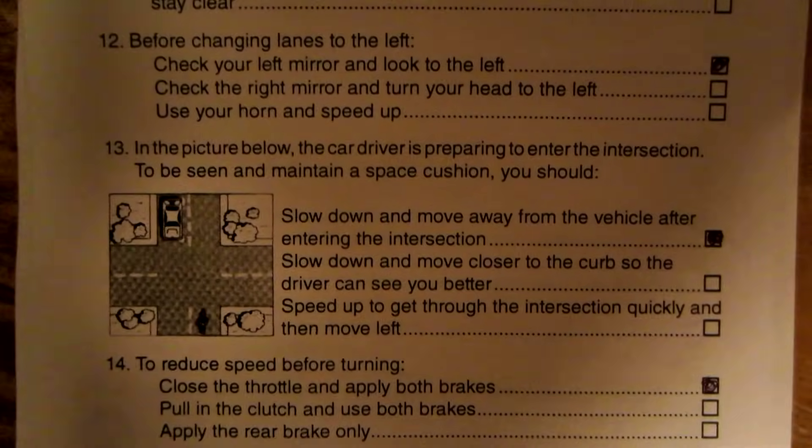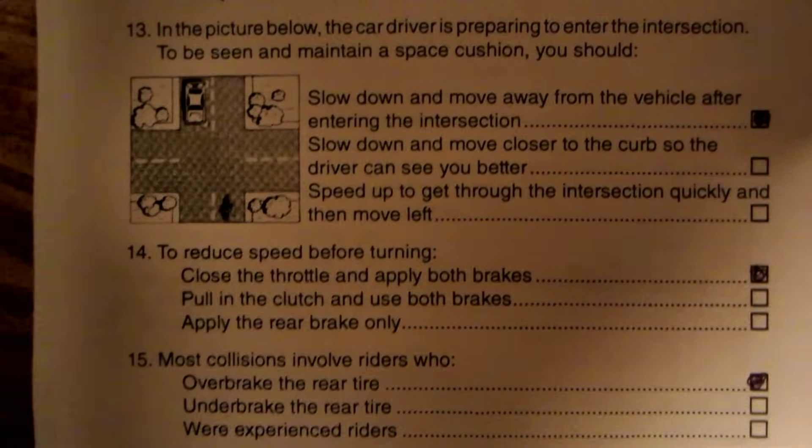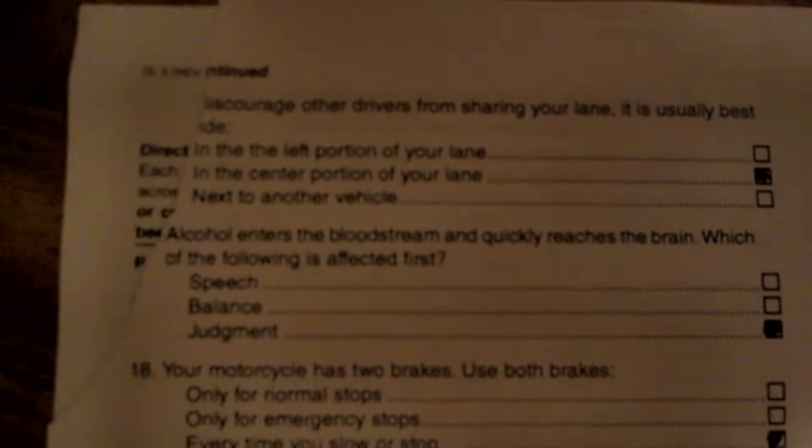There are three variations of this test — number one, number two, and number three, or A, B, and C — and they tear off the top corner. I can tell you this was number three. The first words of this were 'to discourage other drivers from sharing your lane.' This one here is Rider B, just so you know.